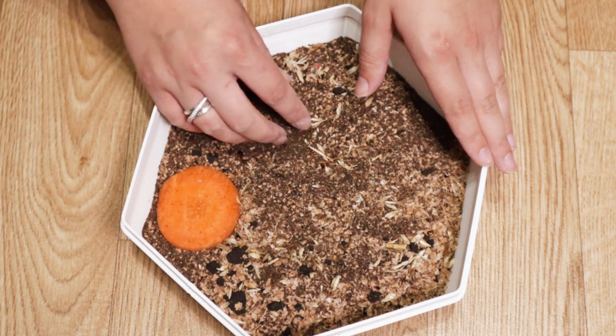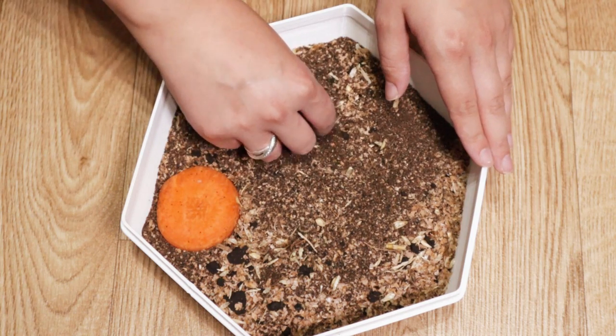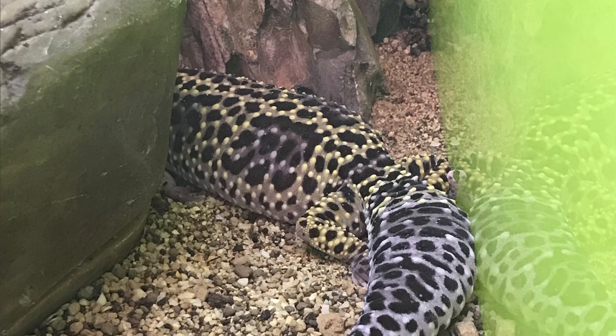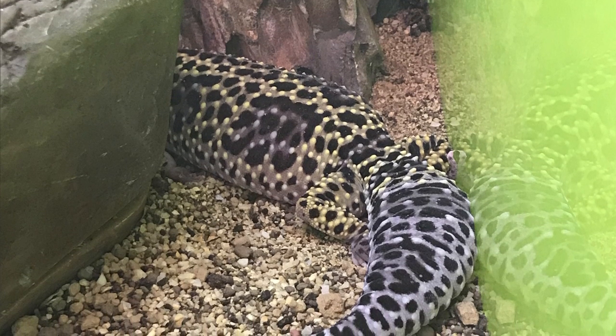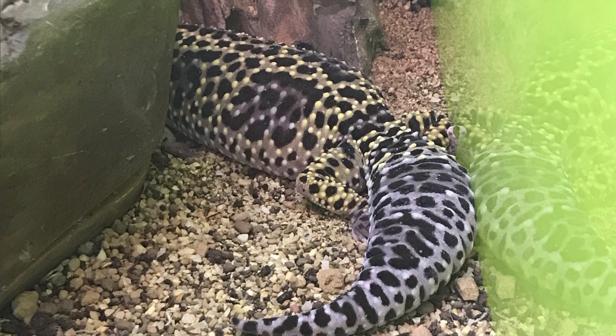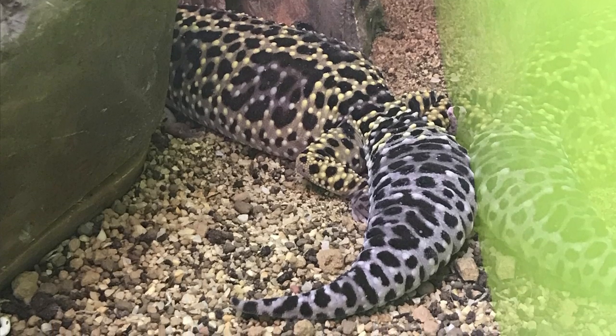For example, wax worms and morio worms should only be fed occasionally as treats — one to three of these worms should be enough per feeding. Sadly I have seen cases in reptile shops where they feed leopard geckos bowls of undusted wax worms. This makes the geckos appear healthy to an untrained eye because their tails are plump, but really this is an extremely unhealthy diet.